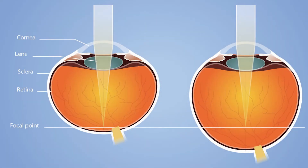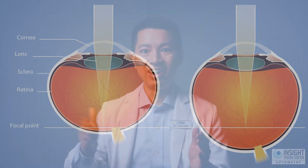Myopia is a disease in which the eyeball is longer than it should be. When the eyeball keeps growing longer and longer every year, especially in your children, your eyesight will suffer directly proportional to that change.